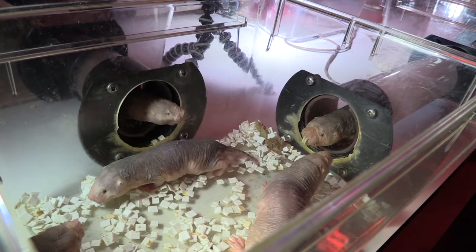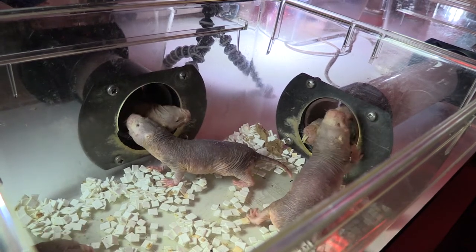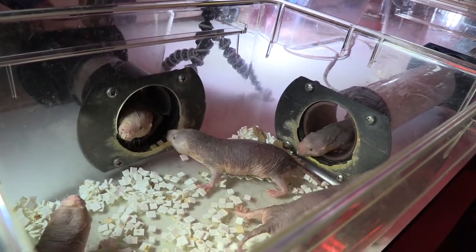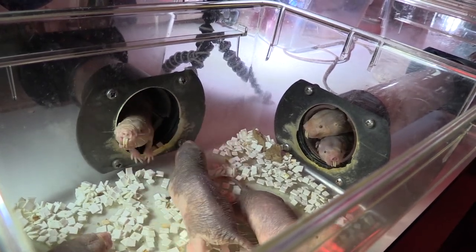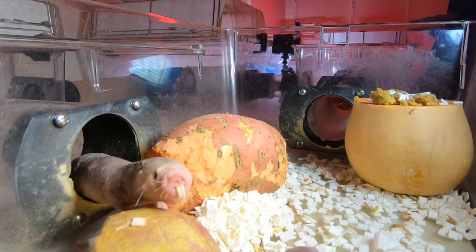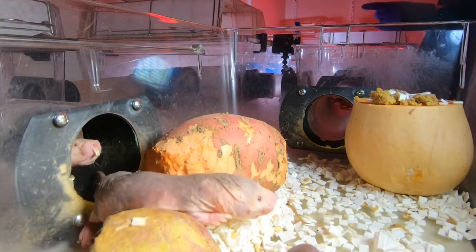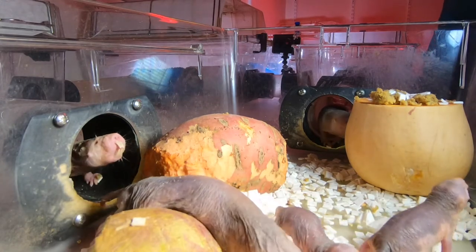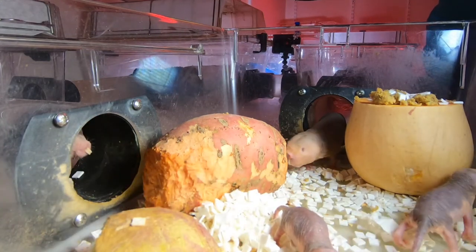Naked mole rats live in large colonies and are social animals. A healthy animal will typically be engaged in colony activity — running around, grabbing food, chirping at other animals, or huddling together. A mole rat that doesn't look well will usually look a little listless, walking in a slightly uncoordinated way, appearing rather thin and not engaging with other colony members. A happy colony will breed regularly if there's sufficient space, and there will be no fighting — naked mole rats are known to fight amongst themselves and with the teeth they have, they can do a lot of damage. A peaceful colony is one where everyone sleeps together, eats together, and is just running around looking like they're having fun.